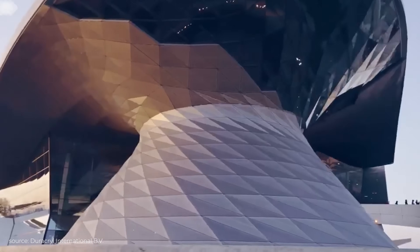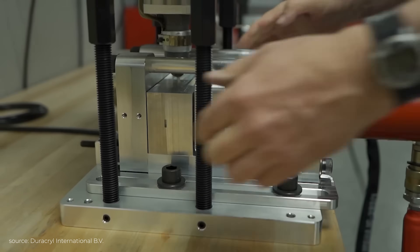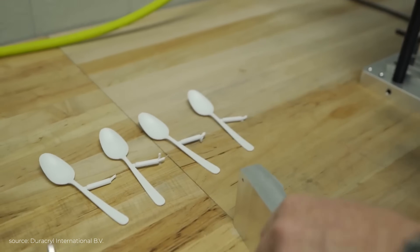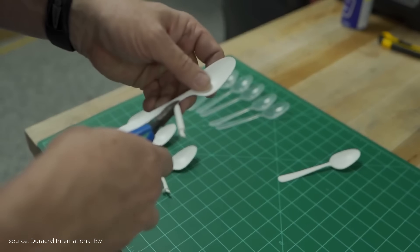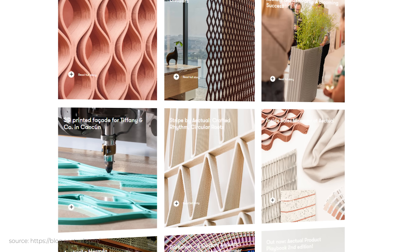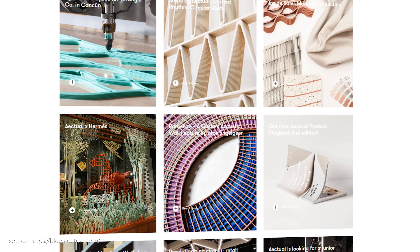Actual is an excellent example of where 3D printing makes sense. It allows them to produce unique, tailor-made architectural and interior designs that would be impossible with conventional methods. Unlike traditional manufacturing, additive manufacturing does not rely on specialised, product-specific tools such as moulds, dyes, jigs or casting patterns. And so this is a big benefit for a company who is constantly creating customised designs at low production volumes. Actual works with leading architectural firms, designers and high-profile brands, particularly in the fashion industry — clients who naturally seek unique, standout products.